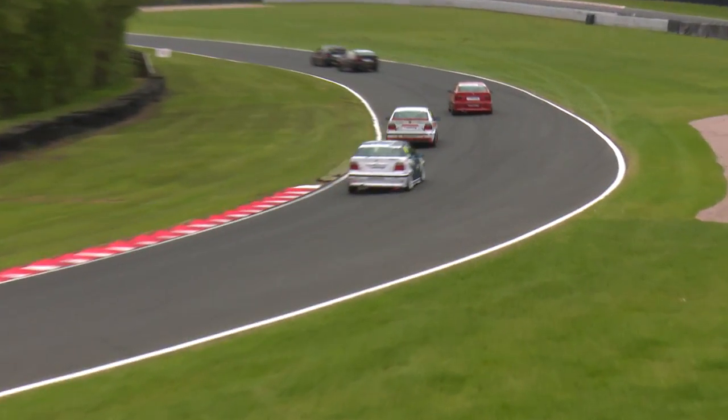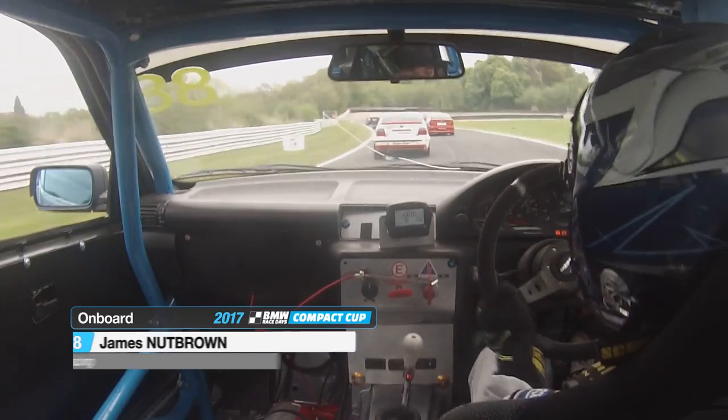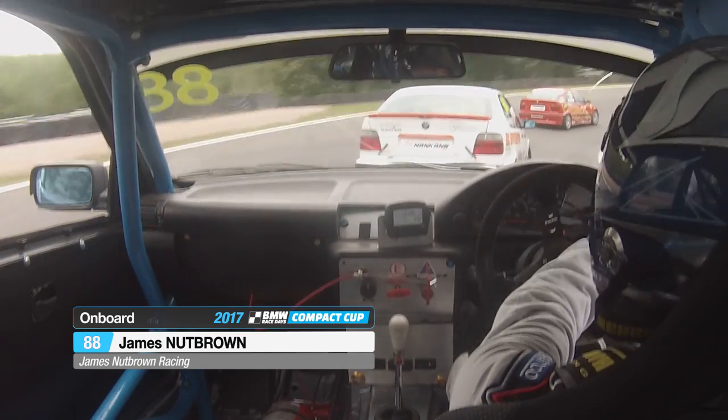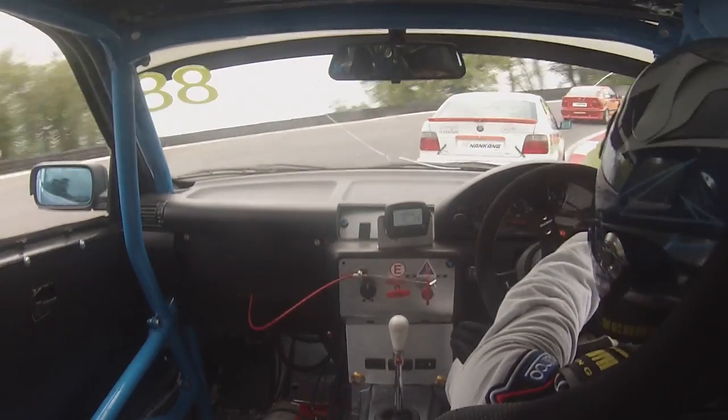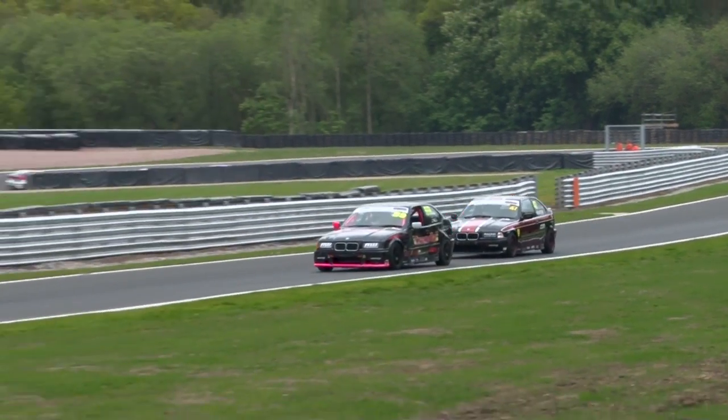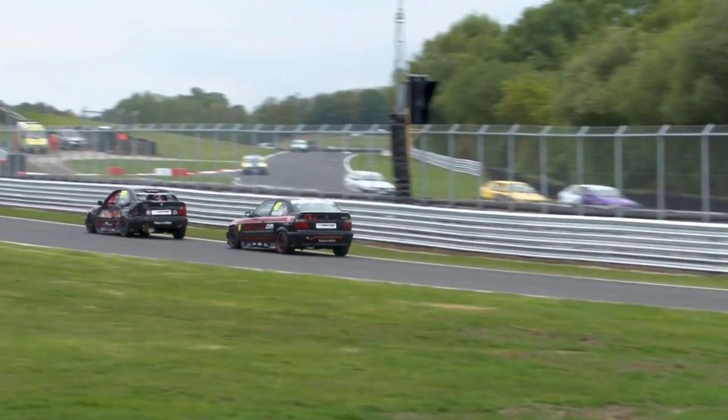On board with James Nutbrown up towards the Shell hairpin, running in sixth place for the time being. That's Steve Daly ahead, remarkably in fifth position. Gearbox issues in qualifying have rather derailed his weekend, but at least he can salvage something from race two.